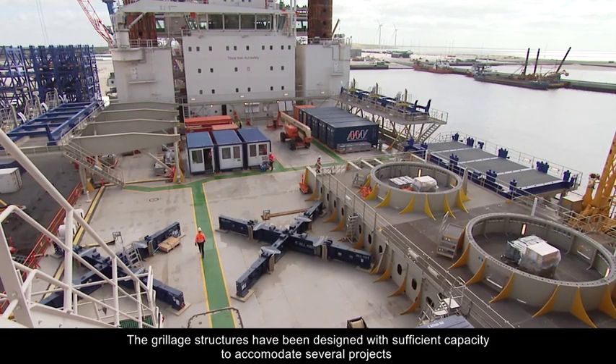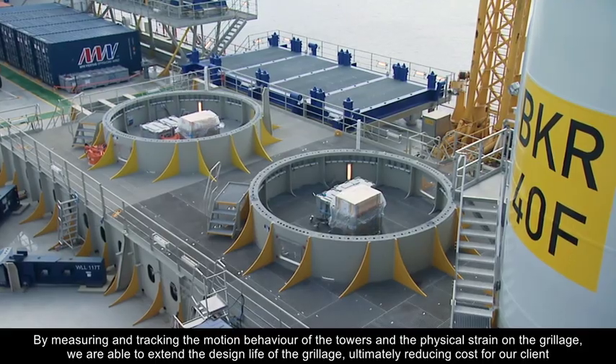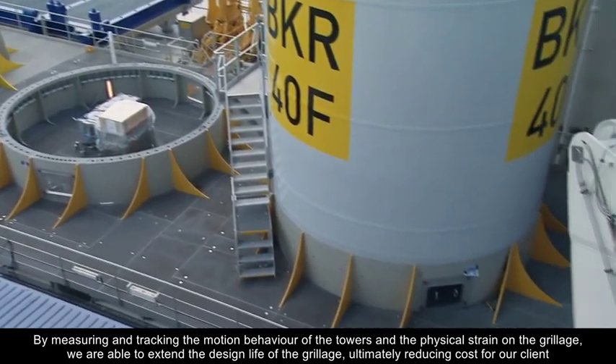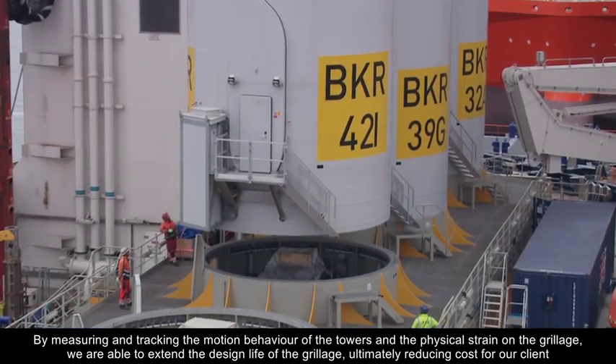The grillage structures have been designed with sufficient capacity to accommodate several projects. By measuring and tracking the motion behaviour of the towers and the physical strain on the grillage, we're able to extend the design life of the grillage, ultimately reducing cost for our clients.